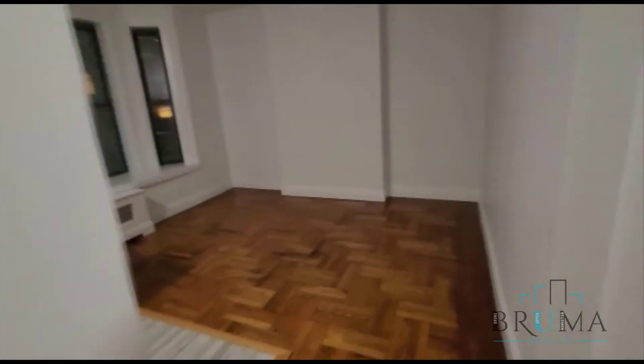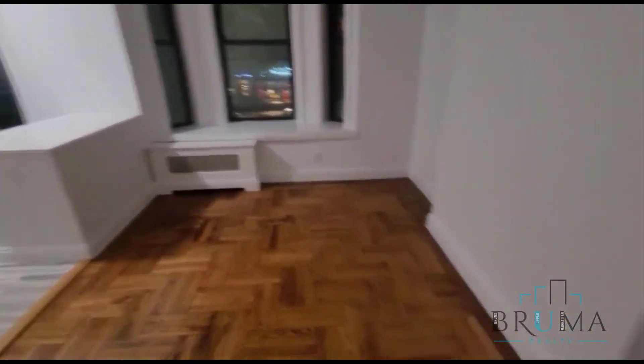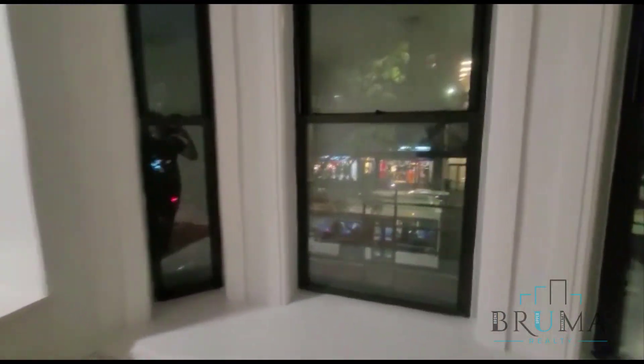Now we're going to enter the kitchen and dining slash living area. Here you have your dining and living area — very decently sized, with a beautiful view of the front facing West 125th Street.